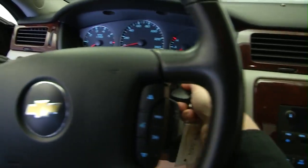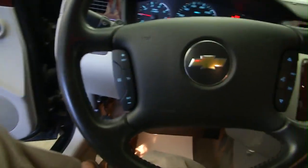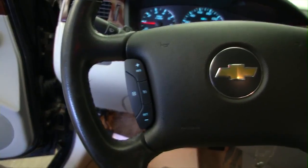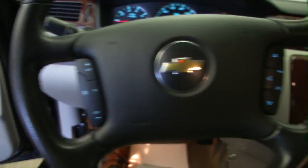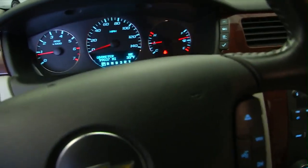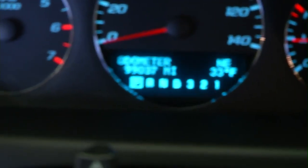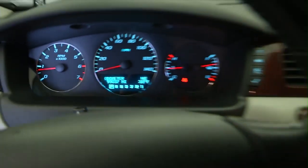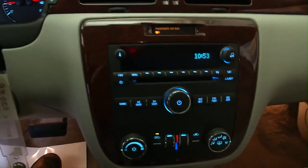This Impala has 99,000 miles on it. Let's start it up and see how it sounds. Cruise control mounted on the steering wheel. Voice controls mounted on the steering wheel. Confirming the mileage, 99,000 miles. Real clean interior on this 2006 Chevrolet Impala.